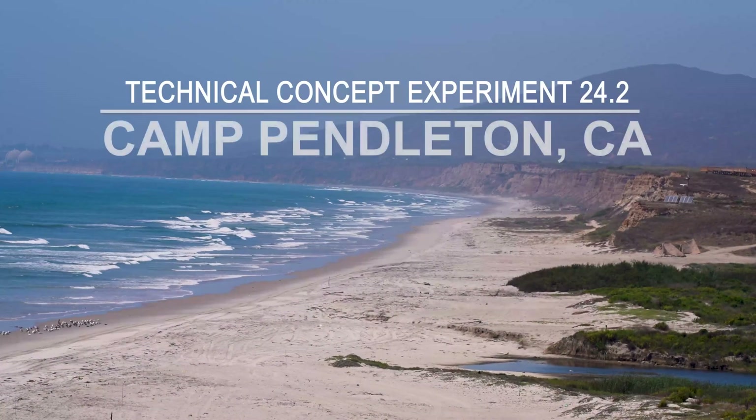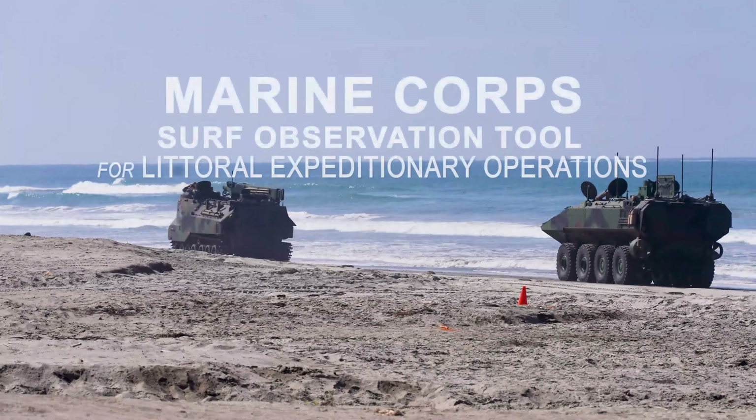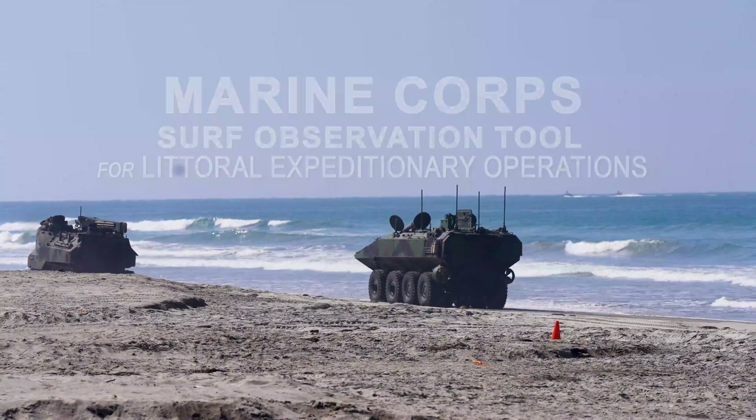The Naval Research Laboratory recently participated in an event called TCE, hosted in Camp Pendleton, California. TCE 24.2 is the Technical Concept Experiment.